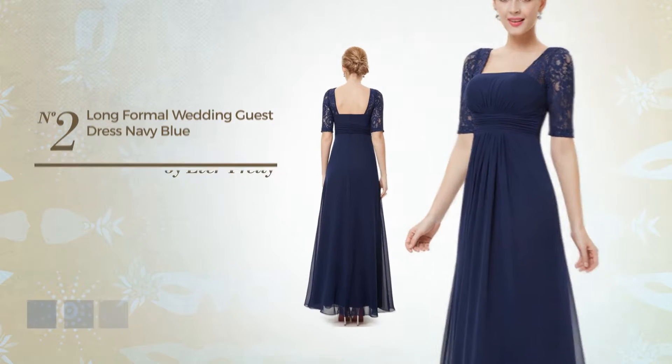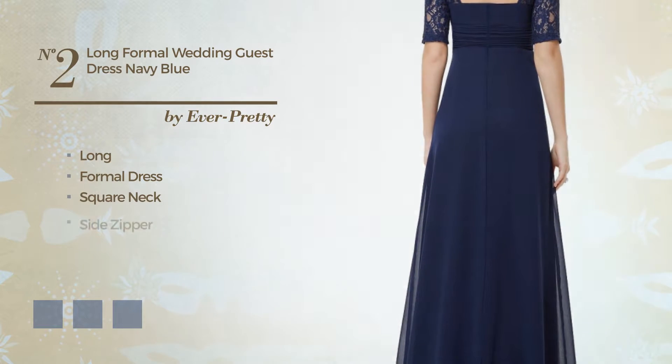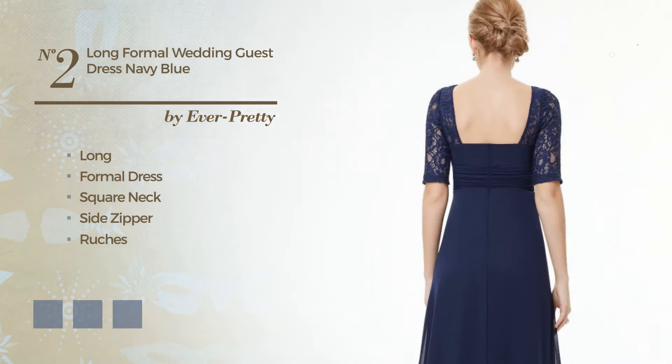Number 2. A flattering long formal dress. Featuring a square neck as well as side zipper, made of wrinkle resistant fabric, styled with ruches. Available in 12 color variations, for example, black ink, coral, and green.